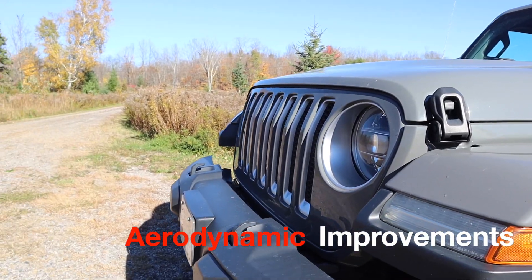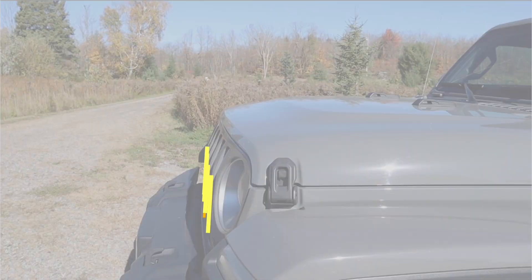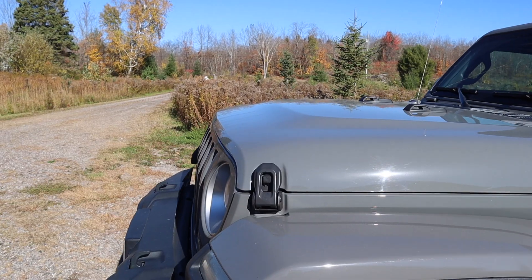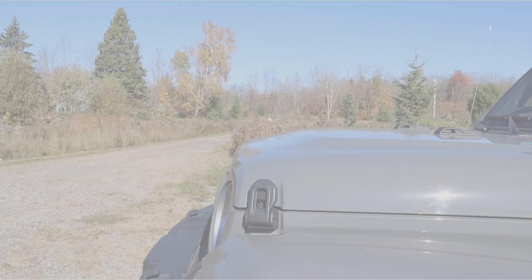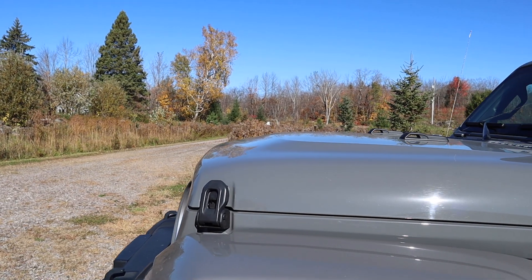For starters, there are aerodynamic improvements. A mild rake is added to the top half of the front grille, which was once vertical. The once flat hood now has a bulge which adds a smooth and continuous curve over the front end. Put together, you can see in this visual how the once vertical and horizontal grille and hood are now smooth and rounded for aerodynamic efficiencies.